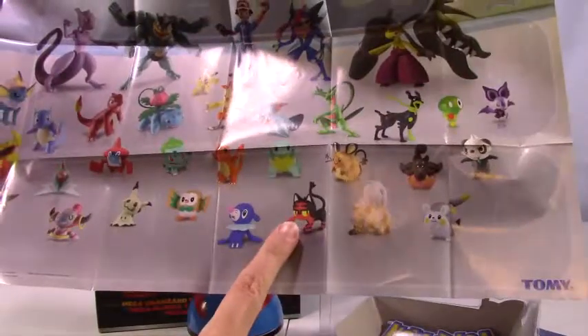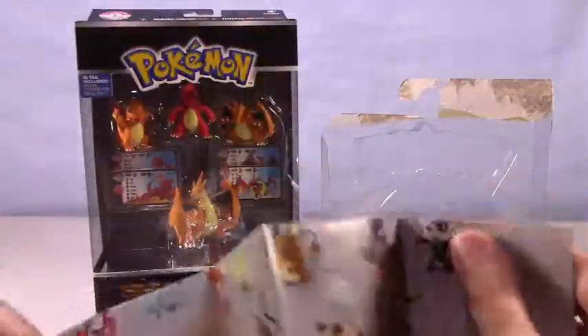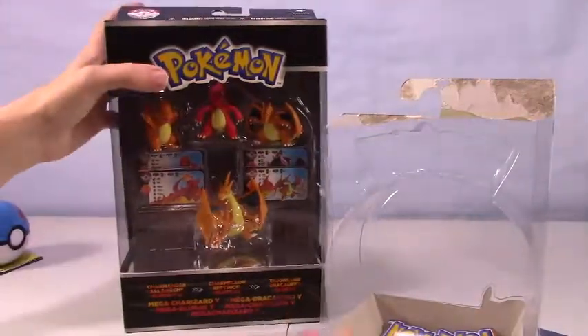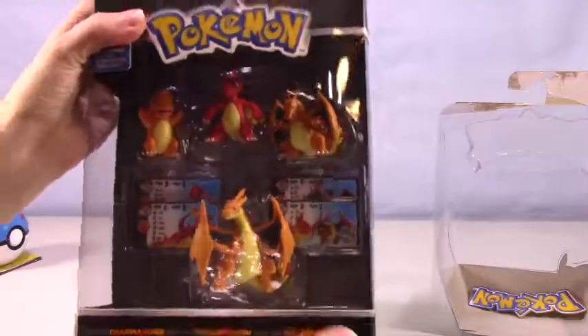I like this Litten a lot — he is so cute. And of course a Pumpkaboo. I like that episode when Team Rocket catches the Pumpkaboo. It's too fun, I just love them. They are always hilarious.